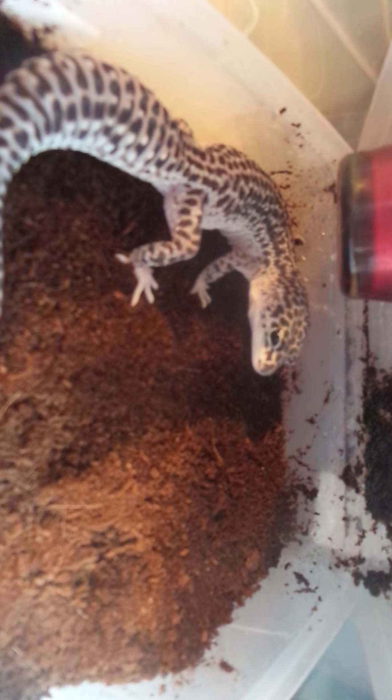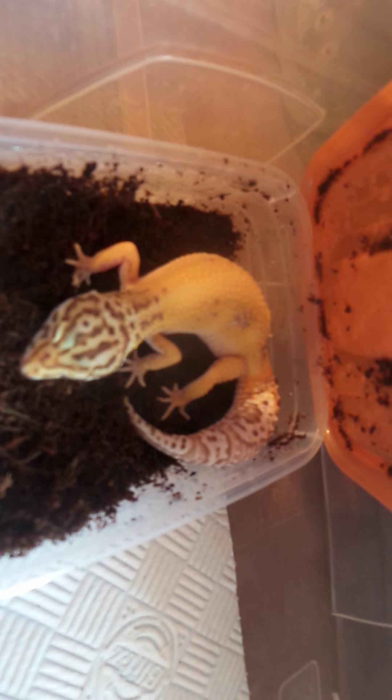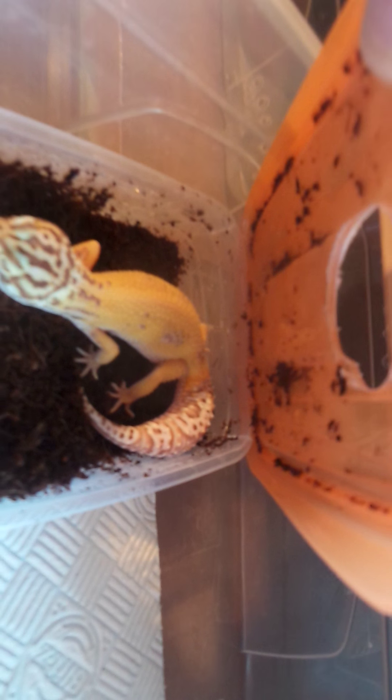Some of them are a little bit messy from feeding season; I don't like to just have everything too much. Here we have a super snow eclipse head Bell - she's a little female I've produced this year. She's a striped Bell, 66% het eclipse, nice with a small part down the flanks of the tail.